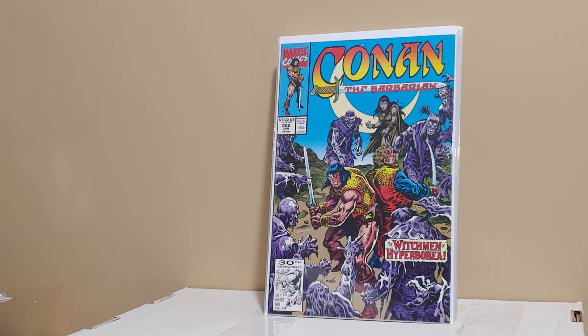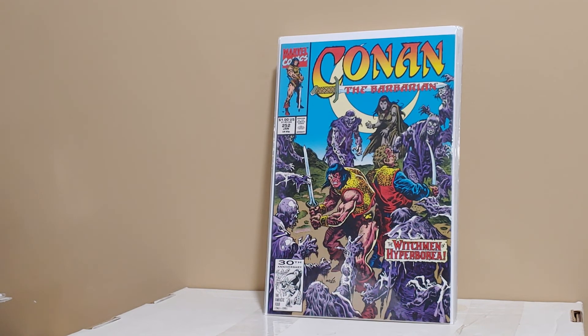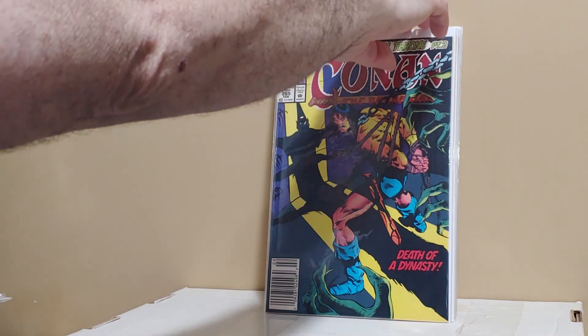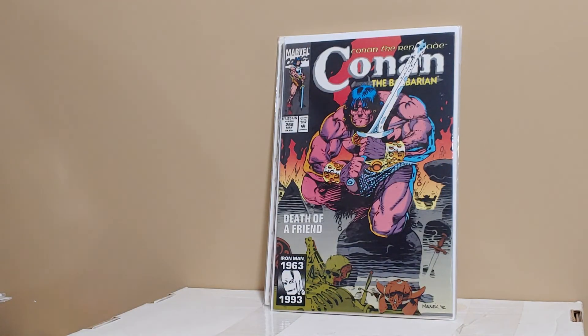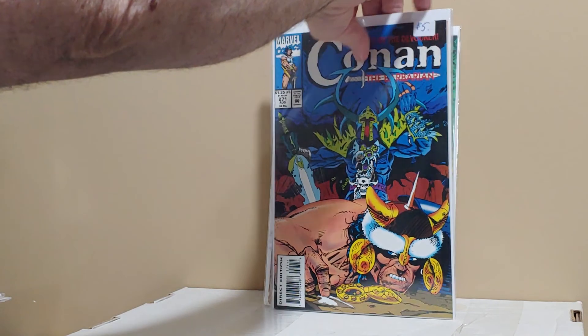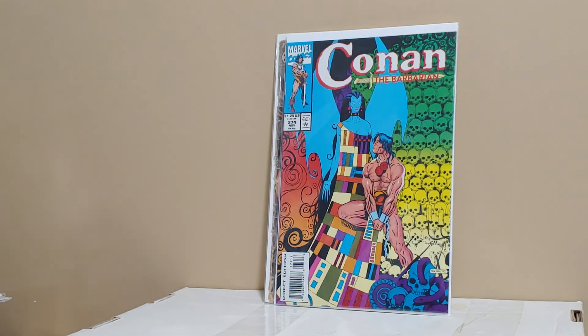Trying to finish my Conan run without paying ridiculous prices. I needed like 11 issues to finish the run — everything over 250, and I didn't need 275. Here's 252, 261, 265, 266, 267, 268, 269, 271, 272, and 274, which is the second to last issue. Now I only need five issues to finish all of Conan the Barbarian Volume 1. Happy about that.